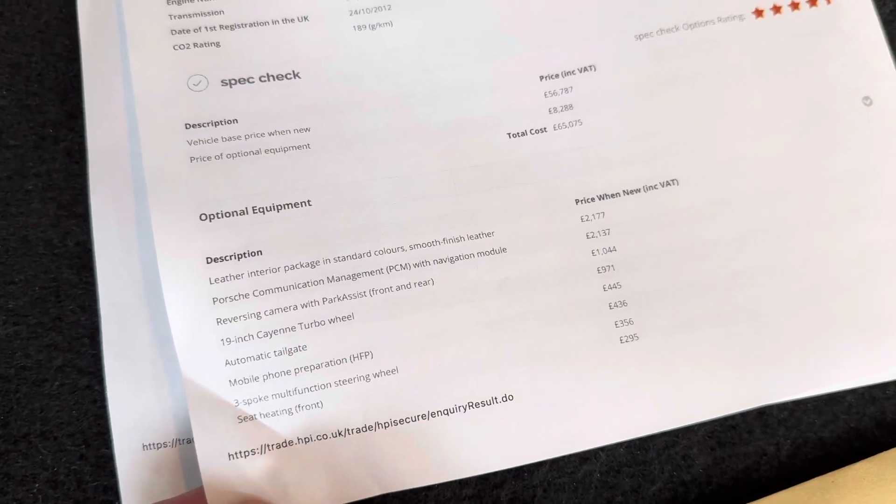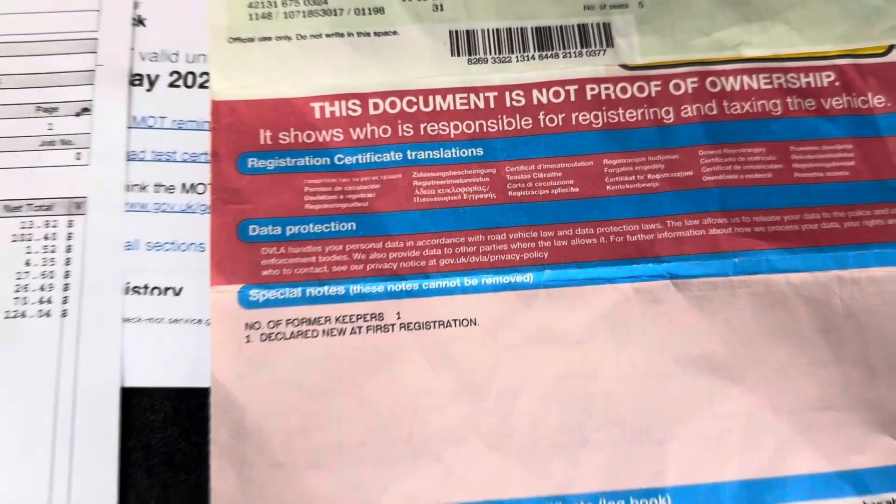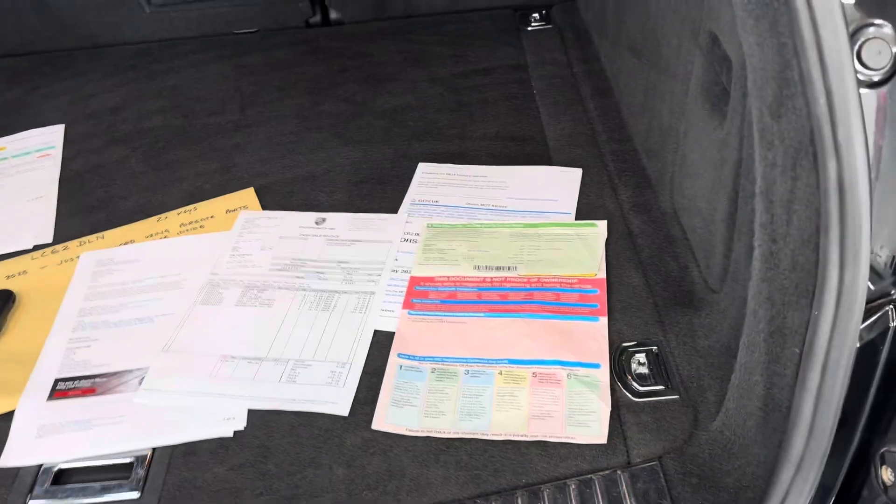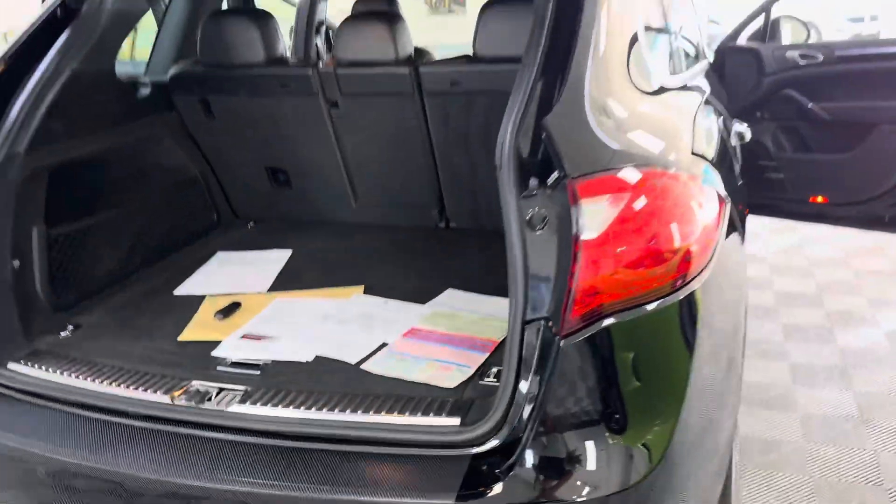There are some of the extras. It's got eight thousand two hundred pounds of extras on the spec sheet. Two owners in total from new, which is rare on these. Power tailgate as well.